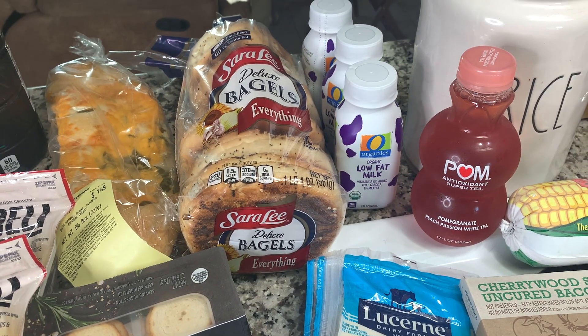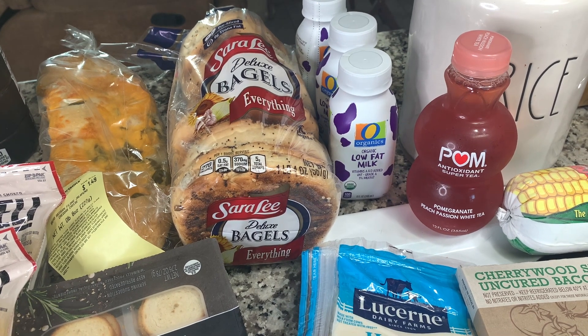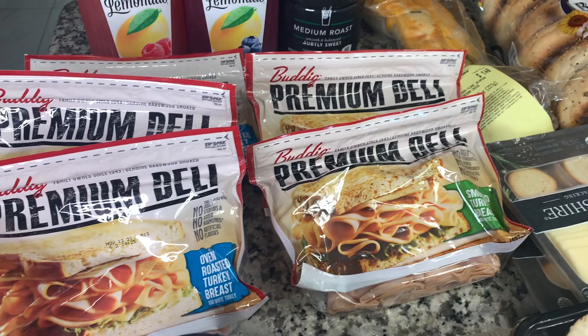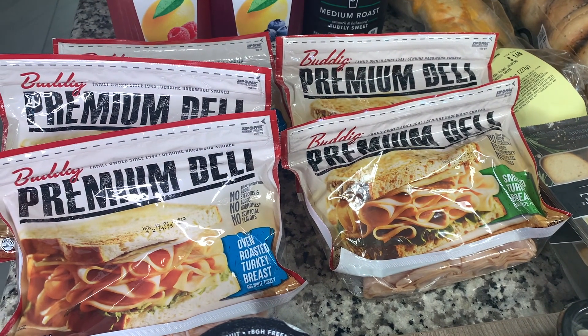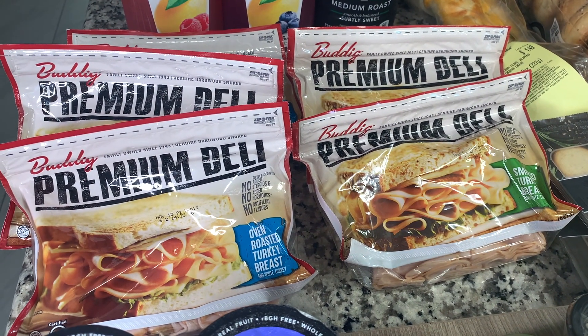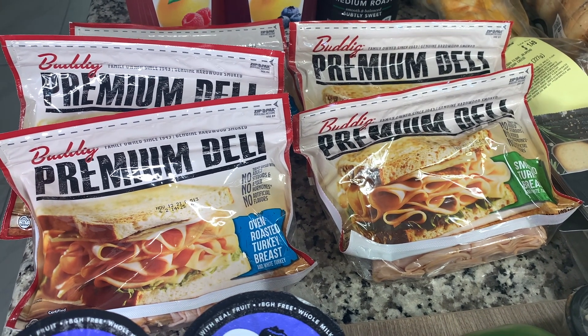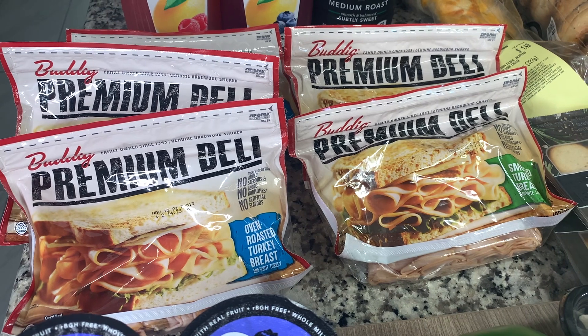Then I grabbed a pomegranate peach passion white tea — that one is amazing. For lunch meats, I stocked up on these again. These are the Boar's Head premium deli meats. We enjoy them and they were actually free for me because I had a $5 off coupon.